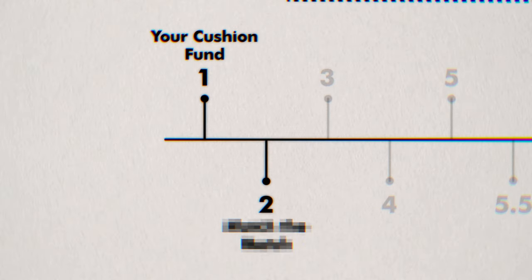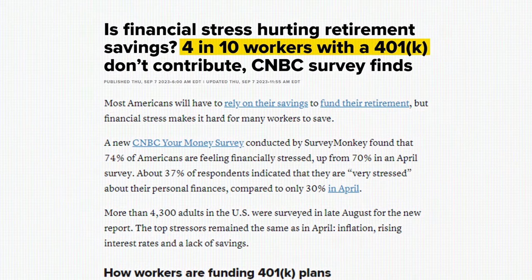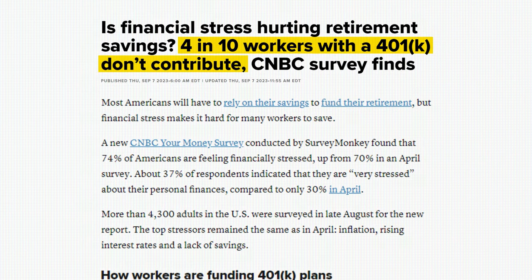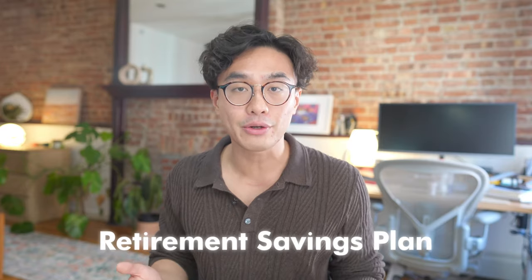Step two: here's how you can get more money from your employer without asking for a raise or promotion. The trick is to take advantage of something very specific in a 401k plan. In 2023, four out of ten Americans with a 401k plan didn't contribute anything to it — basically saying no to free money. A 401k is a retirement savings plan offered by many employers that offers two significant tax advantages that will supercharge your investments.